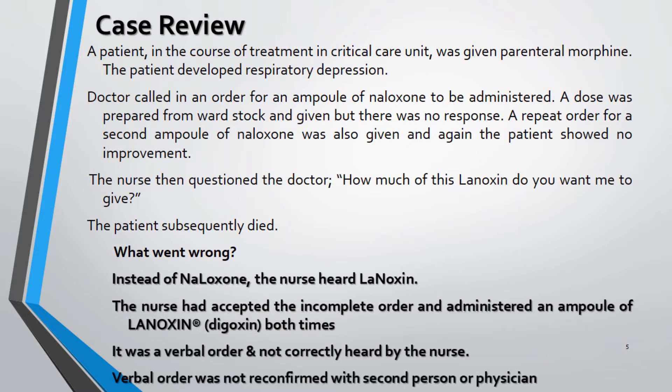Drugs with a narrow therapeutic index are particularly dangerous — a slight change in the plasma drug concentrations can lead to an overwhelming effect with significant damage to the patient's life.